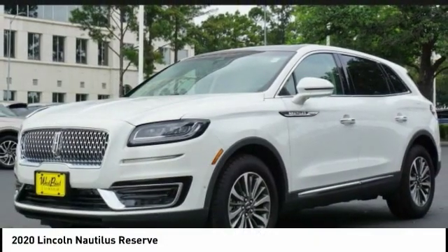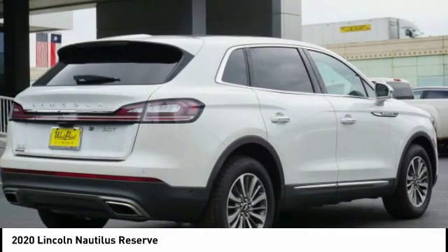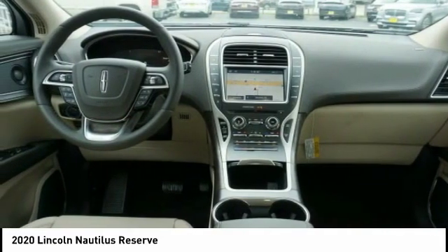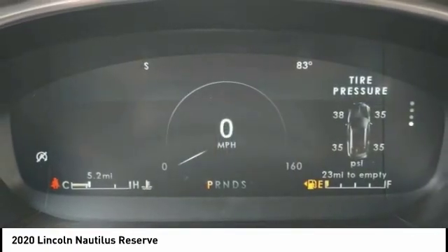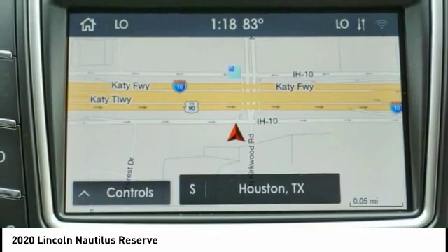Check out the 2020 Lincoln Nautilus. The Lincoln Nautilus crossover provides you with all the functionality you need in a vehicle. Plenty of space, lots of safety and technology options, and a high-end interior feel makes this the perfect vehicle.